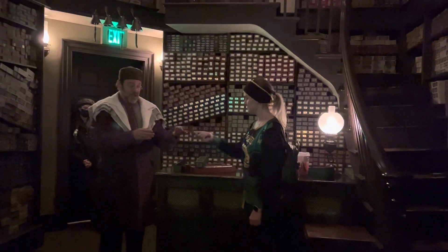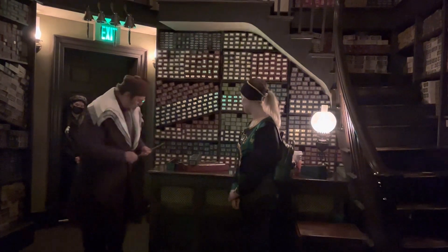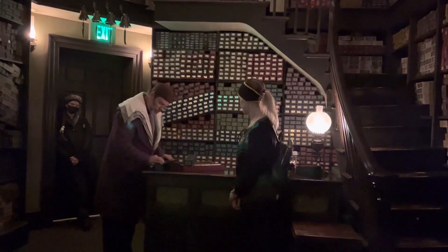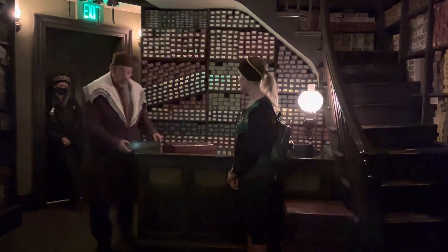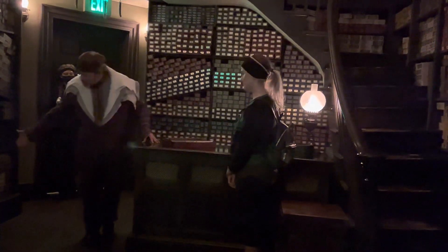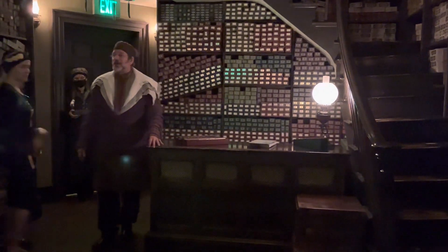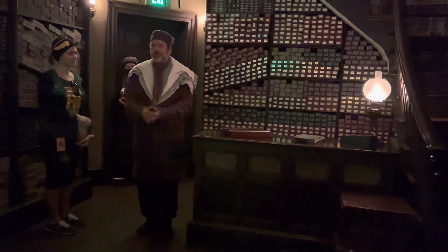If I may — my assistant will go over your wand details now. Remember, this wand has chosen you. You will never get such good results with another wizard's wand. Stand right here next to me. You may peruse our entire collection of wands next door. Thank you for selecting Ollivander's.